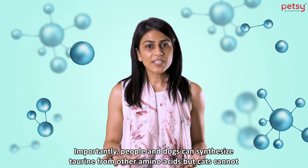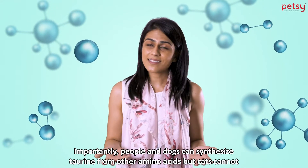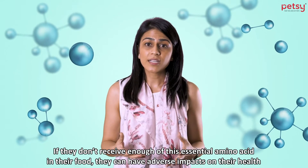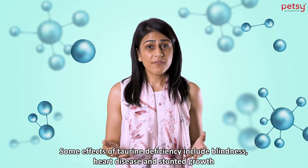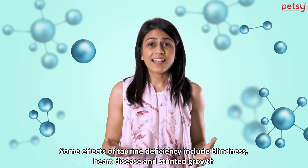Importantly, people and dogs can synthesize taurine from other amino acids, but cats cannot. If they don't receive enough of this amino acid in their food, it can have an adverse impact on their health. Some effects of taurine deficiency include blindness, heart disease, and stunted growth.